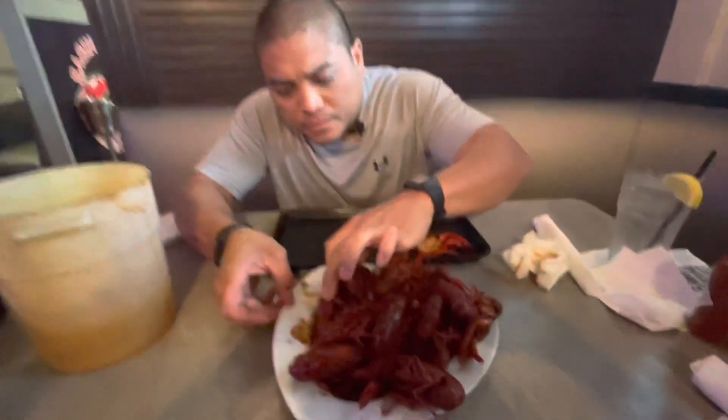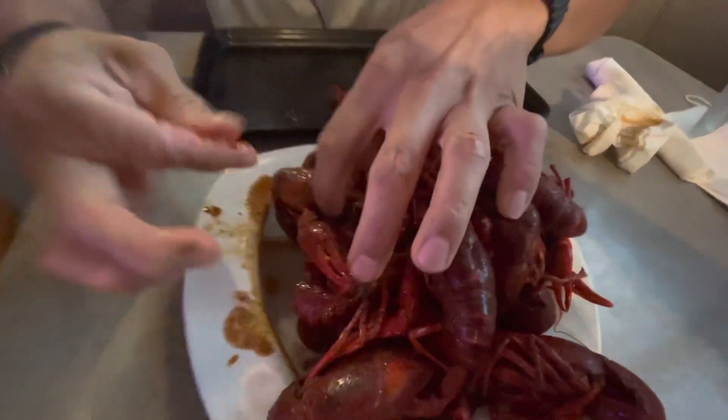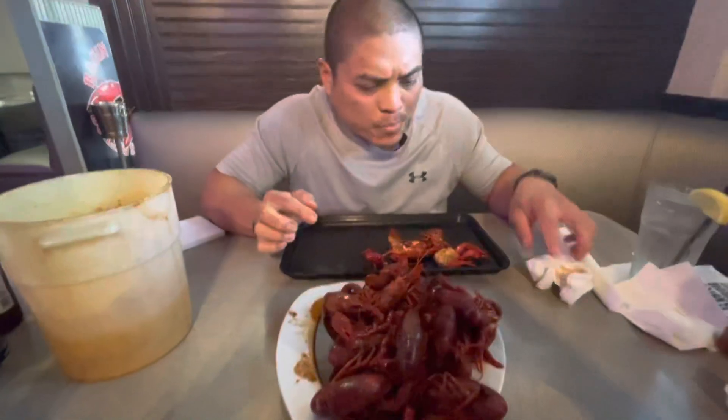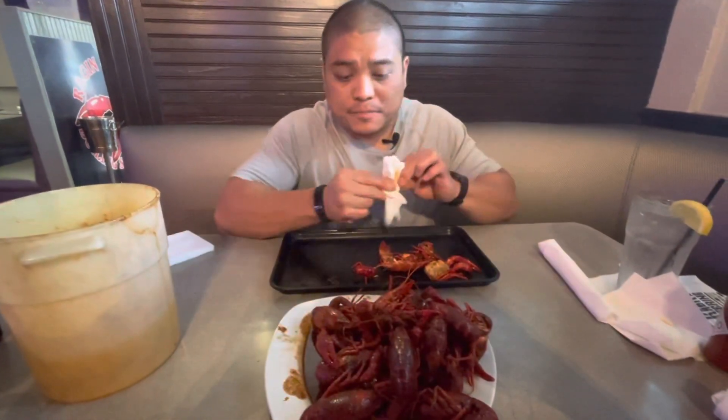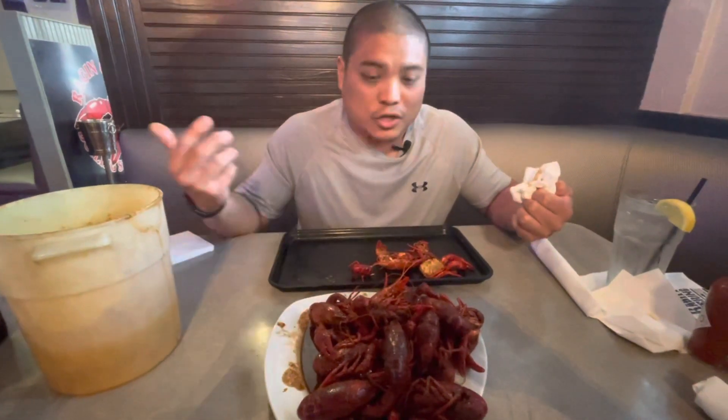I don't know if they actually put butter in there or not — maybe, maybe not. Either way, it's still a great flavor. Butter or no butter, the Cajun seasoning is great, the flavor's great, cooked well.